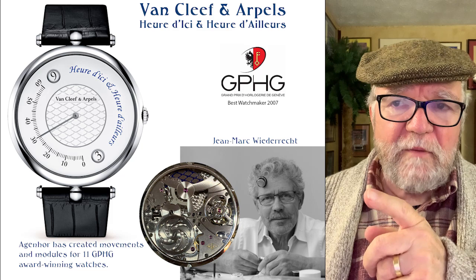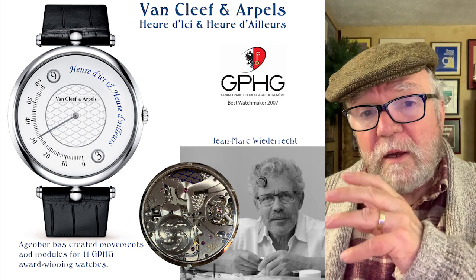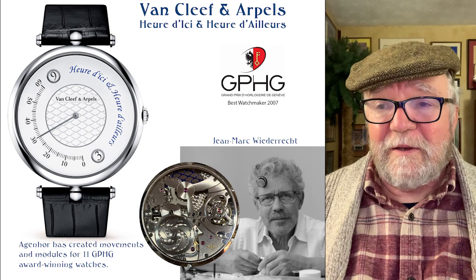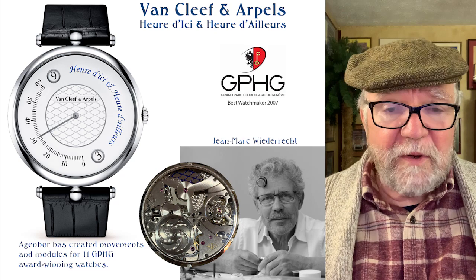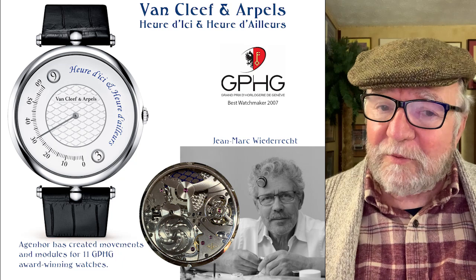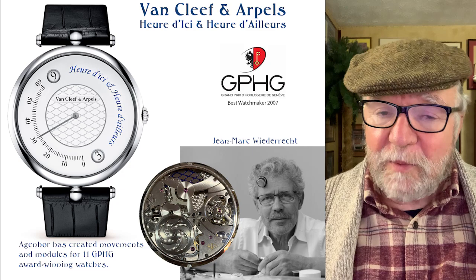One I found — and happen to own — is the movement in the Van Cleef & Arpels 'Heure d'ici et Heure d'ailleurs,' meaning 'time here and time elsewhere.' The movement is beautiful and very creative — very different. This is around $25,000 new, and I couldn't find any on the used market; people who get them keep them.